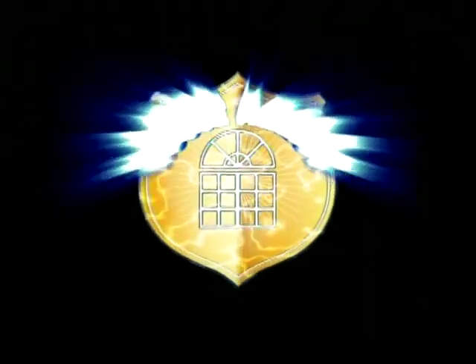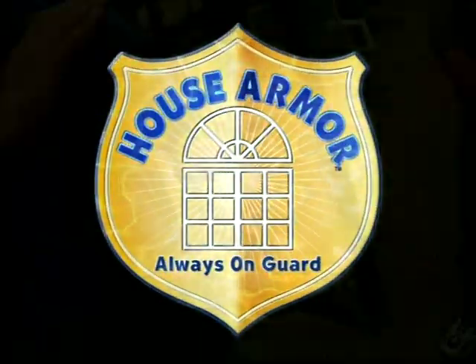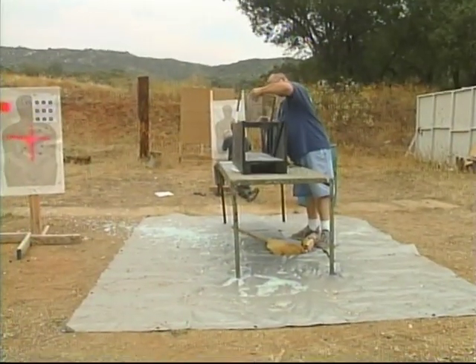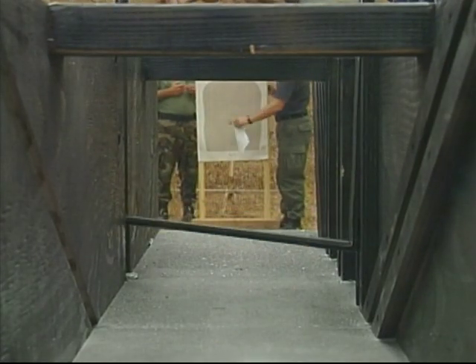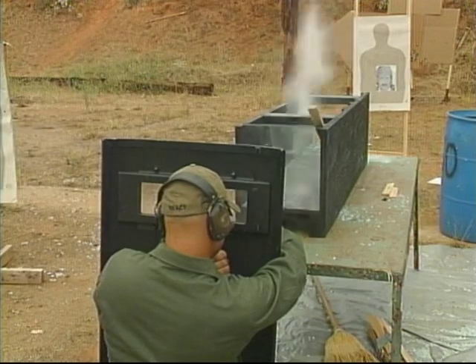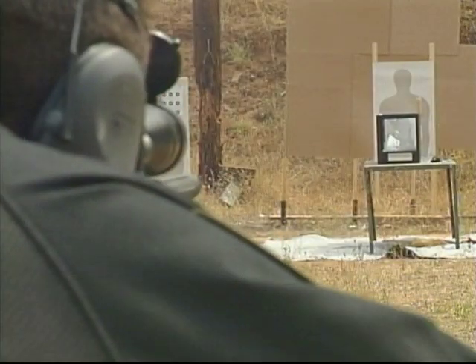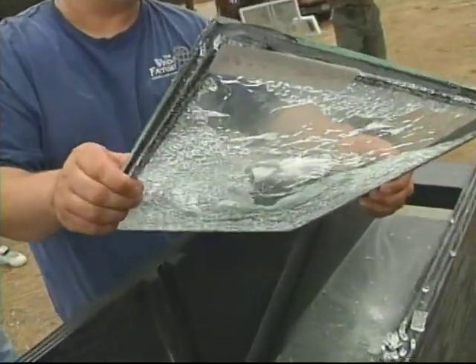And in the case of the Window Factory's exclusive new house armor windows, we were contacted by national, state, and local law enforcement authorities along with the Department of Defense to test, test, and test again. Our glass versus their ammunition.